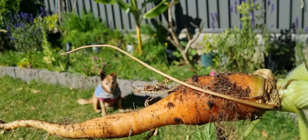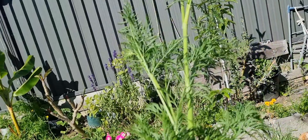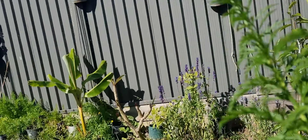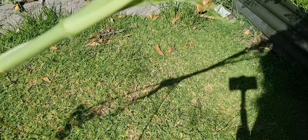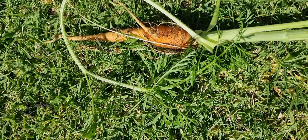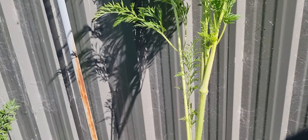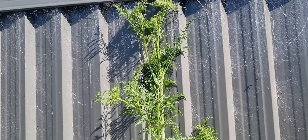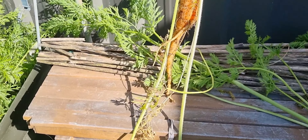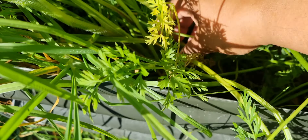Look at this one here — Ringo is watching too! Look how tall this carrot plant is. Oh my gosh, look at this! Let me show you like this — look how tall that carrot plant is. Okay, let's harvest this one.